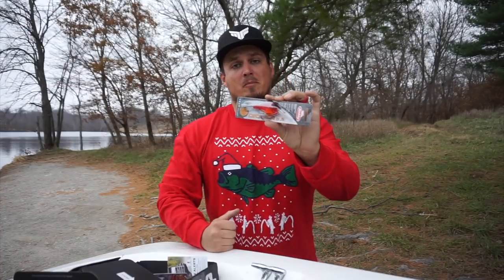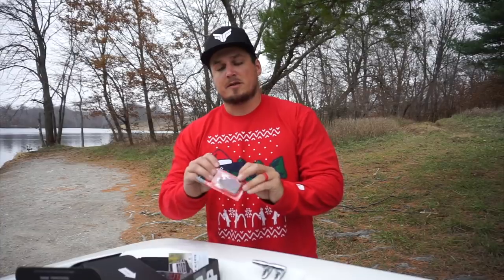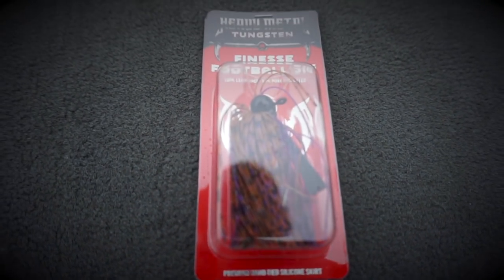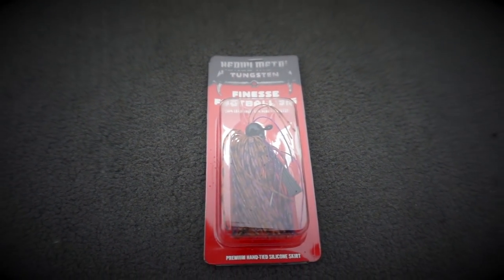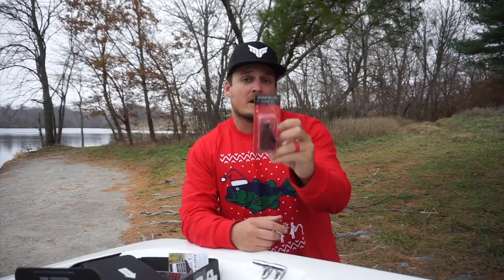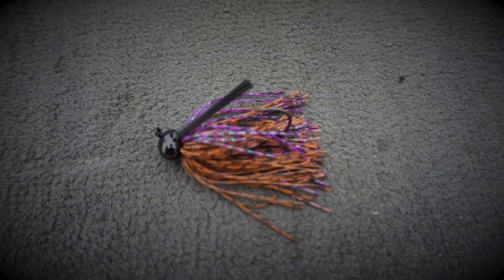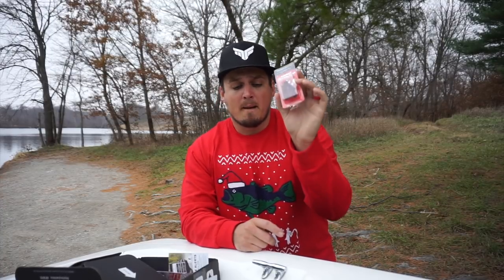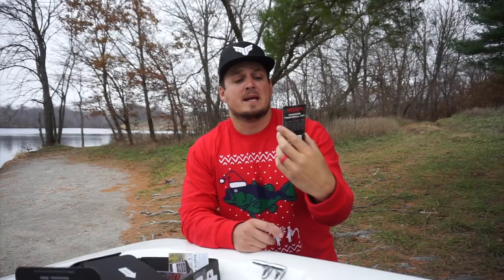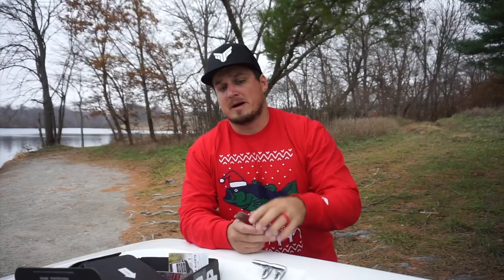Next bait is the Heavy Metal Tungsten Football Jig — a bait I'm really fond of because you know how much I love throwing football jigs. This is an actual tungsten head football jig. Tungsten is super expensive but has huge advantages over lead — the sensitivity is so much greater because it's a lot more dense. They threw one of these in the box, a $5.29 retail bait, in a really good peanut butter jelly type color.